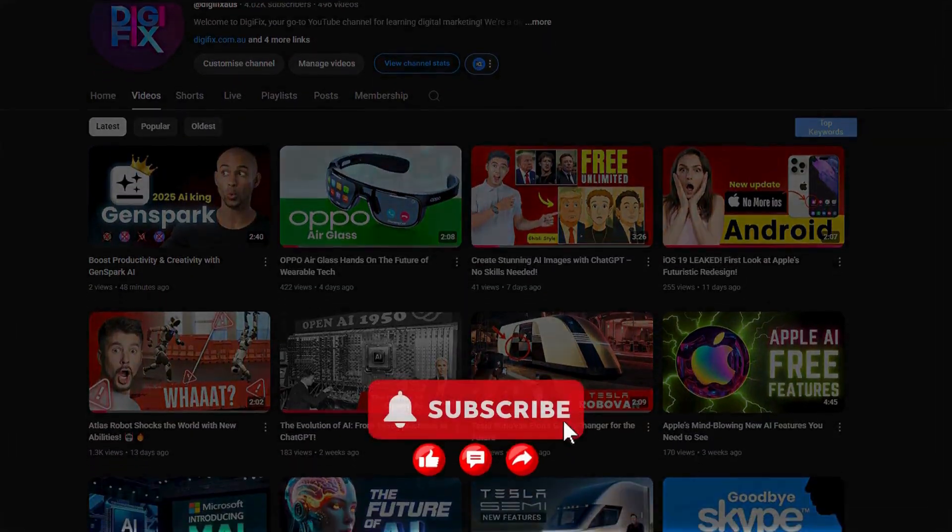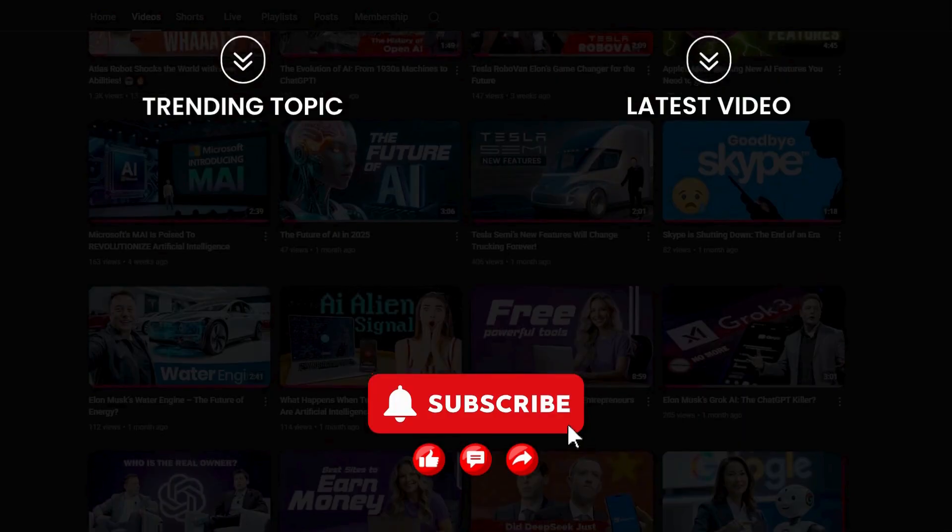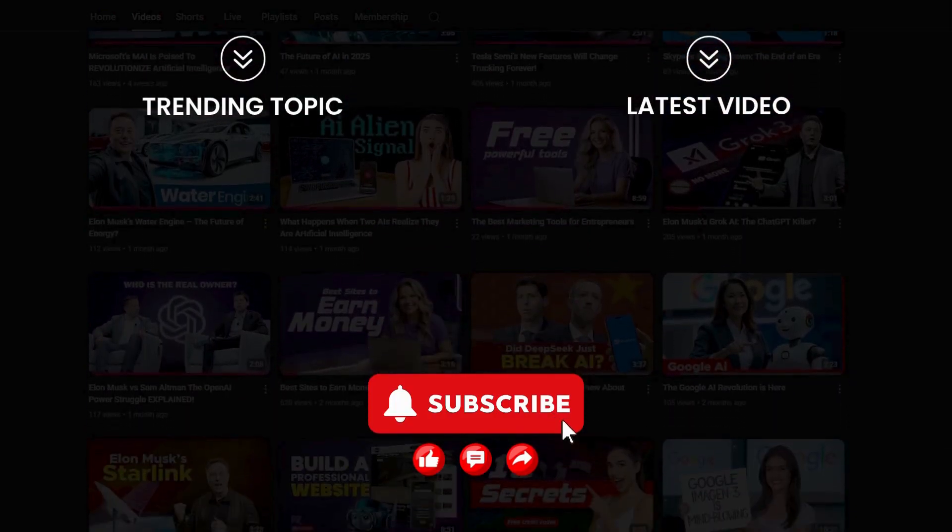This could be your next window into the digital world. Don't forget to like, share, and subscribe for more next-generation tech updates.